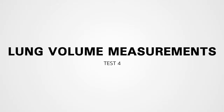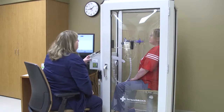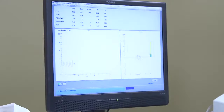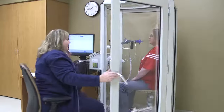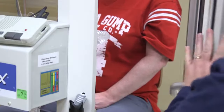Lung volume measurements is a two-part test that measures your absolute lung volumes, or total lung capacity, along with residual volume — the volume of air that remains in your lungs after you exhale fully. This is the only test that requires the door closed on the testing box. It will only be closed for about five minutes, and you will always have the ability to open the door if you need to.